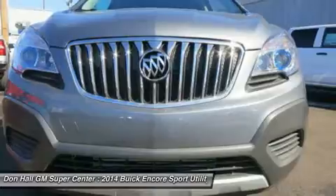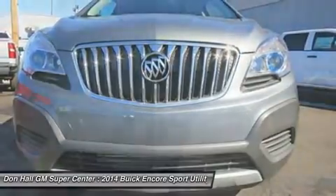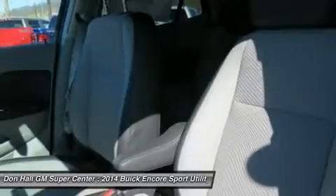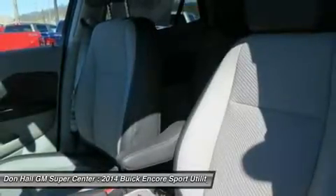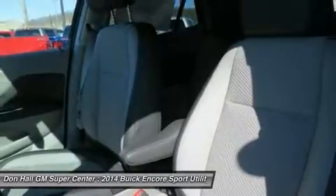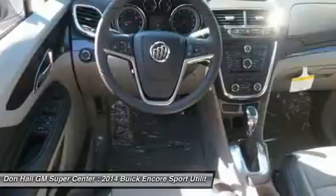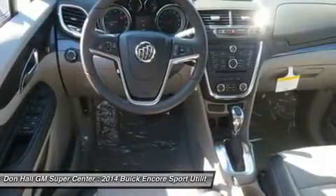Your entertainment and navigation choices are simple, purposeful, and empowering — the way personal luxury should be. The Buick IntelliLink system will leave you speechless the instant you talk to it. It's a voice-activated, high-definition system that connects your smartphone, your Pandora and SiriusXM stations, and Stitcher SmartRadio, all through one 7-inch full-color screen.